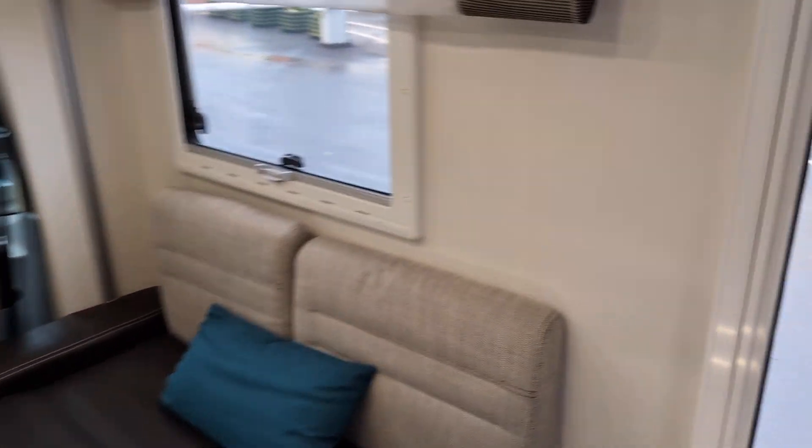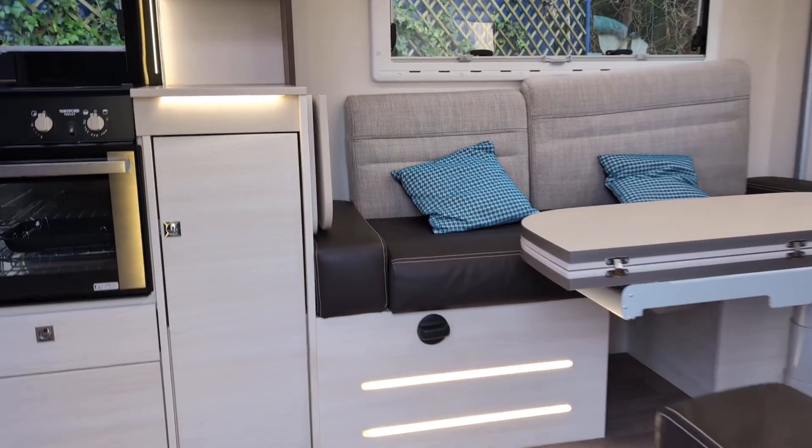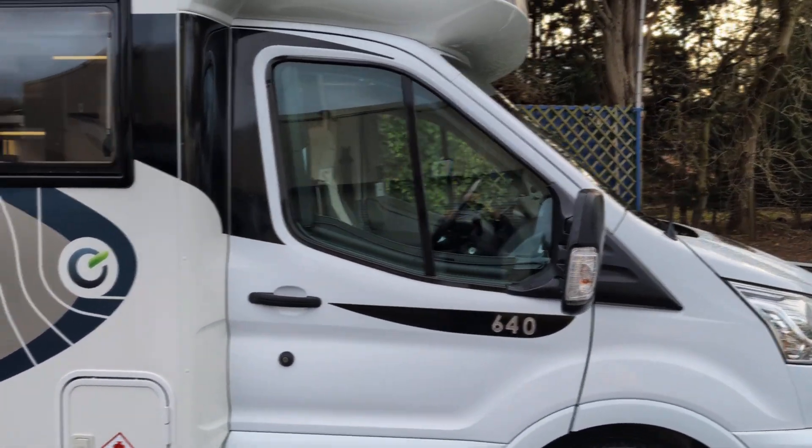This is a great layout that really makes use of all the available space — it's like a TARDIS. And don't forget this one is automatic as well.